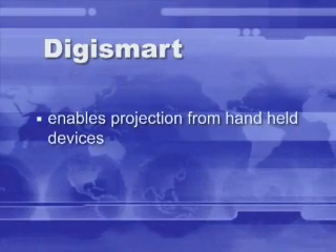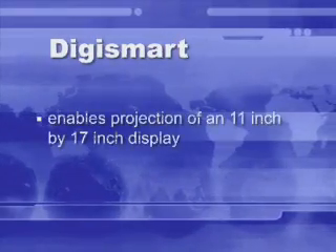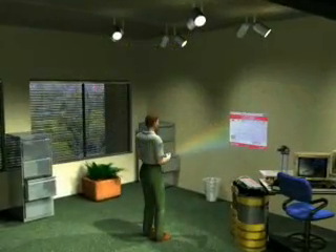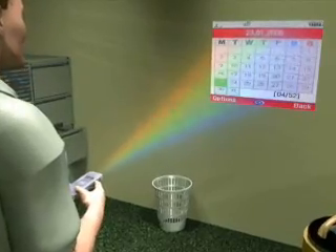DigiSmart projects large 11 by 17 inch images from handheld devices at the touch of a button, enabling your cell phone to project, enhancing visibility and functionality.